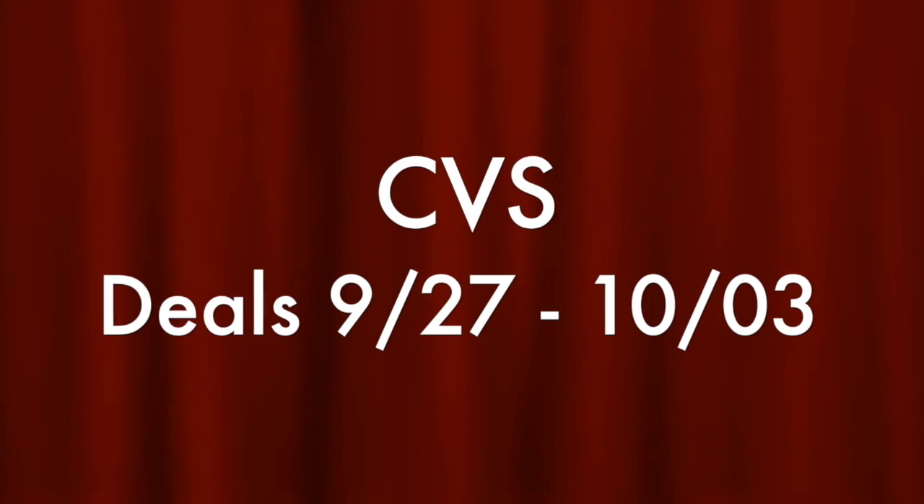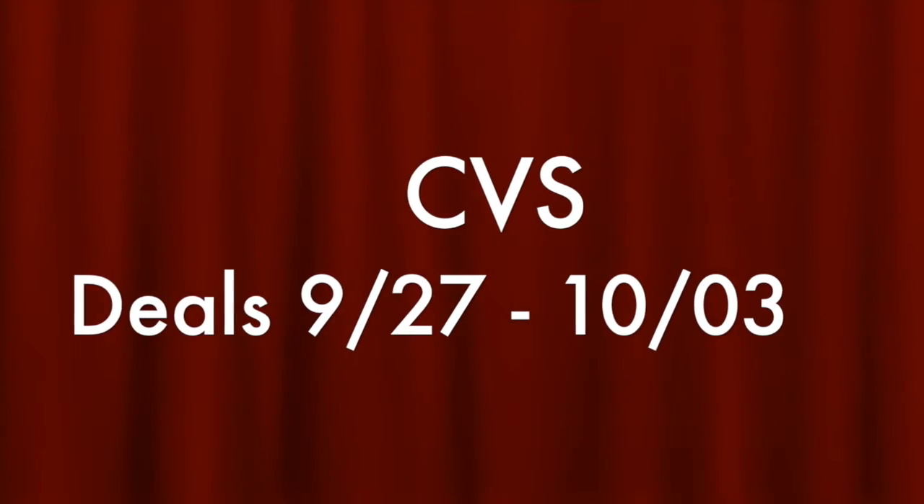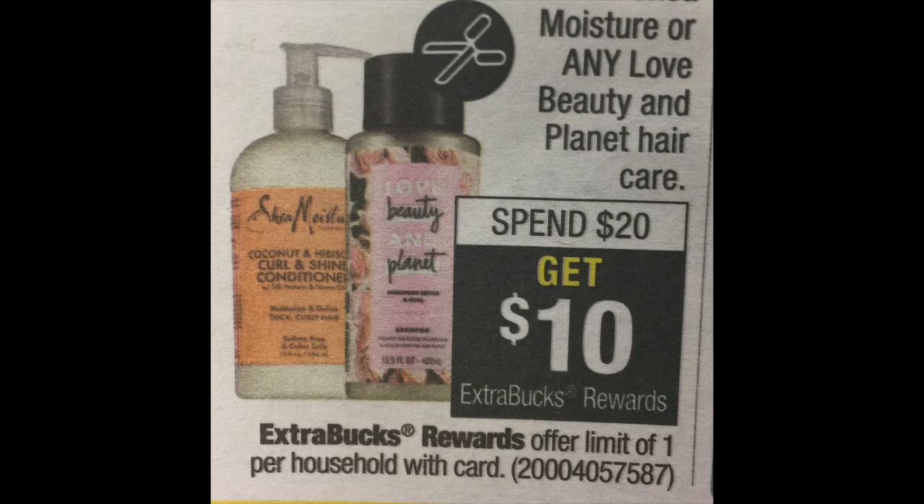Hi guys, welcome back to Manifest Coupons. I'm excited to share with you the things that I got today in my haul. Let's go ahead and get started with transaction number one. The first product I decided to grab was a great deal — spend $20 get $10 back — and I've been wanting to try Love Beauty and Planet products and hadn't had an opportunity until now.